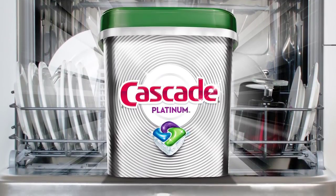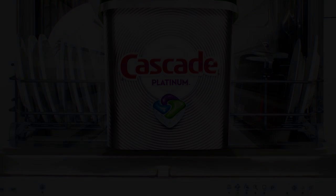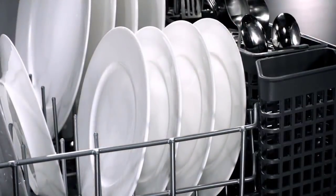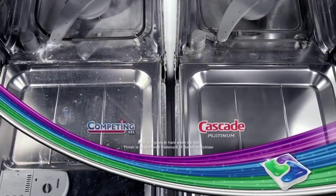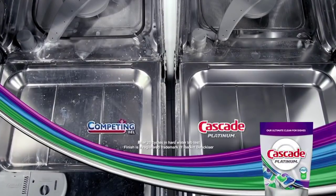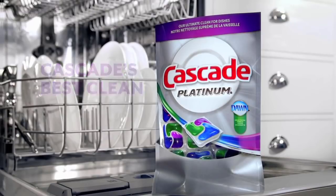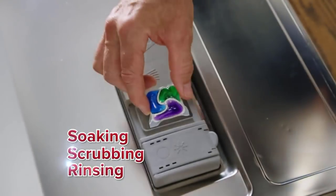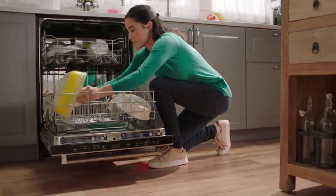The built-in rinse aid and shine action eliminates streaks and spots, revealing clean and sparkling plates, glasses, silverware, and more. The excellent dishwashing detergent also helps eliminate hard water deposits on dishes with its water-softening ingredient that keeps the dishwasher machine clean and fresh after each use. To maintain the highest performance of your dishwasher, clean it once a month using a Cascade Dishwasher Cleaner.